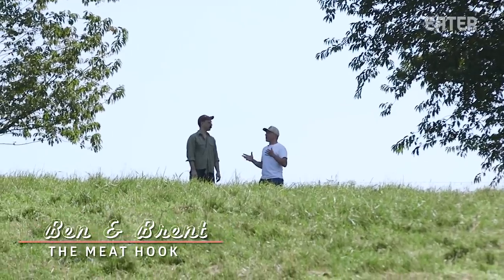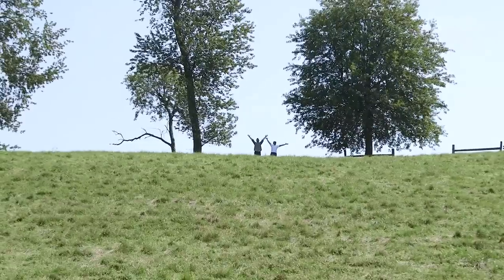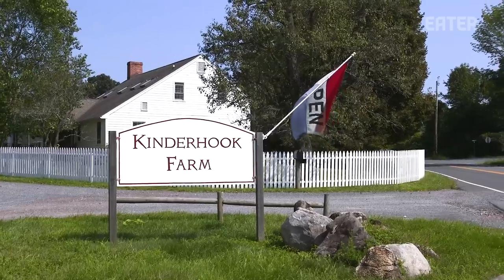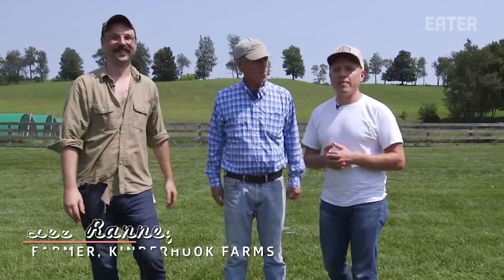Usually we show you the kitchen. That's right. But today we're on the farm! We are here at Kinderhook Farm with farmer Lee Ranney and friend, to talk grass-fed beef. We are going to try three different steaks.